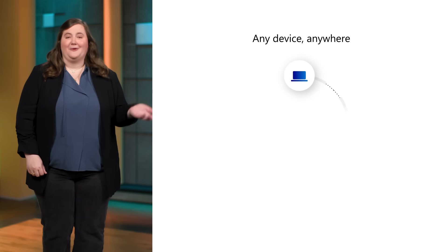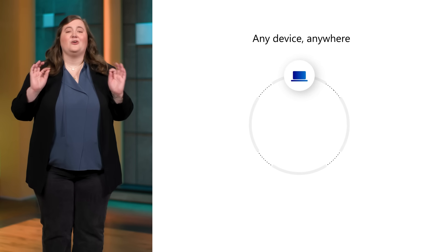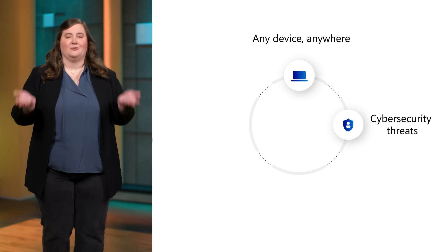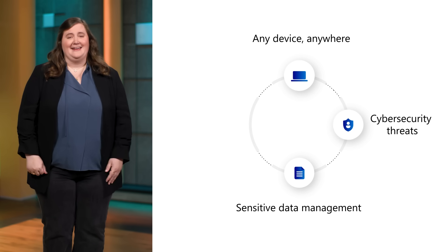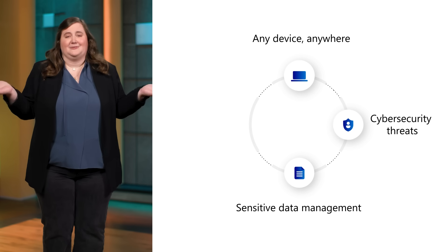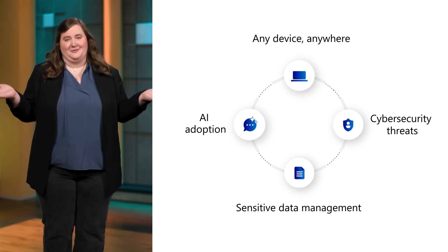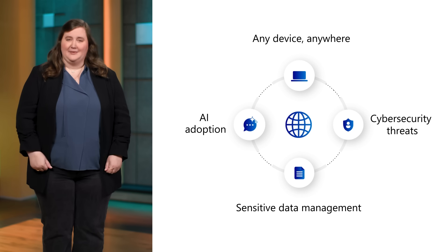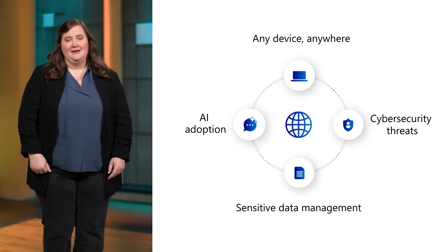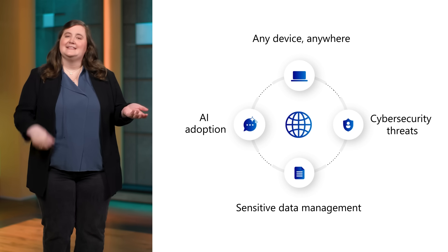Today, you're supporting the most flexible work patterns ever. Your users are in remote locations and using personal devices. You're facing aggressive cybersecurity threats and rising expectations to protect sensitive information. And now, you're also responsible for stopping unauthorized AI use. The web browser is central to these concerns because the browser is the primary gateway to access corporate resources and AI.